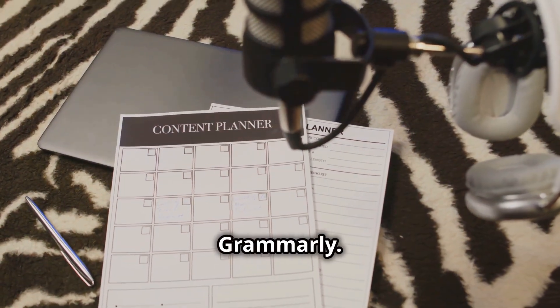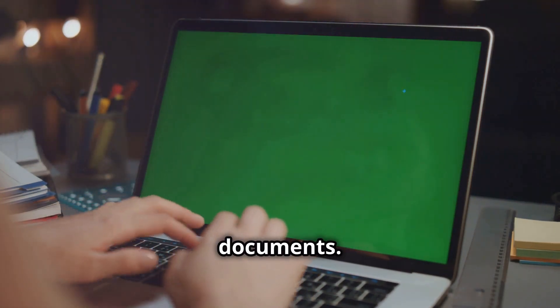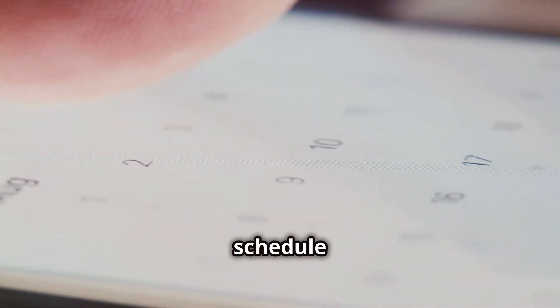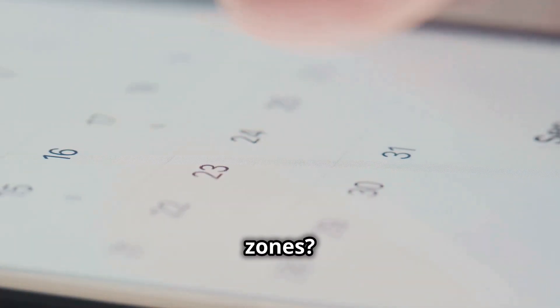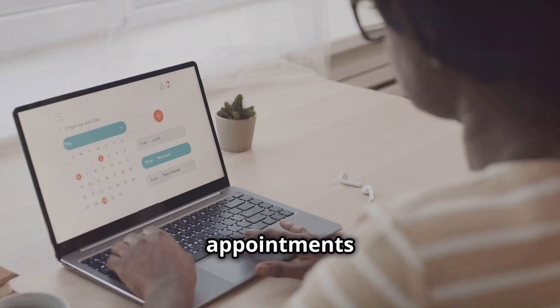Next, meet Grammarly. Say goodbye to pesky typos and hello to polished emails and documents — your clients will thank you. Need to schedule meetings across time zones? Calendly's got your back. It syncs with your calendar and makes booking appointments a breeze.